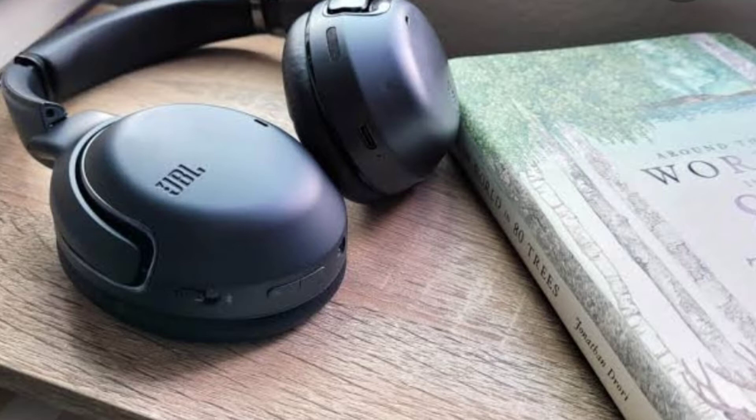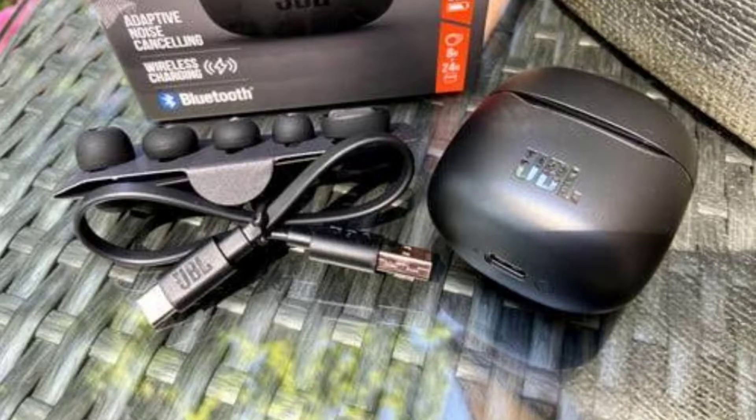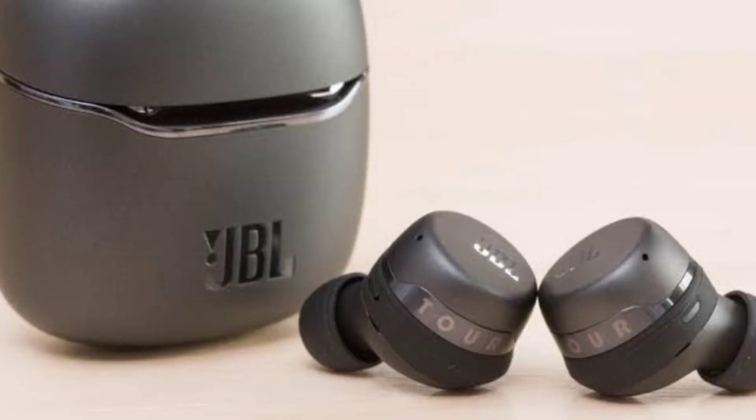The second product is the JBL Tour Pro Plus true wireless earbuds, priced at $200 at Amazon, Verizon.com, and Dell.com. Key features include 6.8mm audio drivers with JBL Pro Sound, adaptive noise cancellation with ambient aware and talk-through modes, up to 8 hours of battery life — 6 hours with noise cancellation — and the JBL companion app.